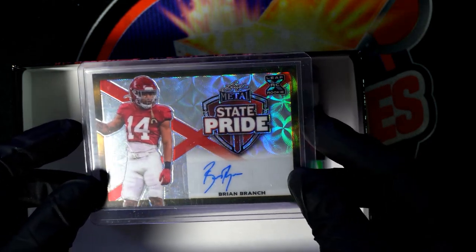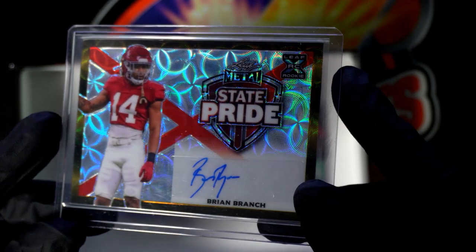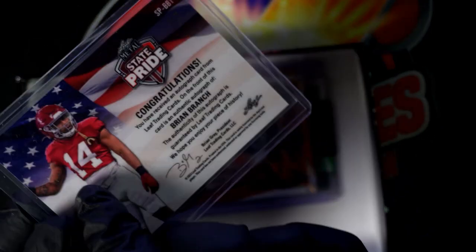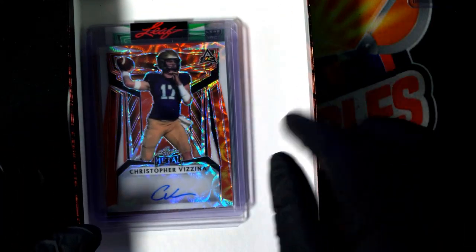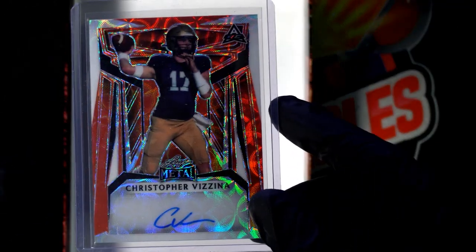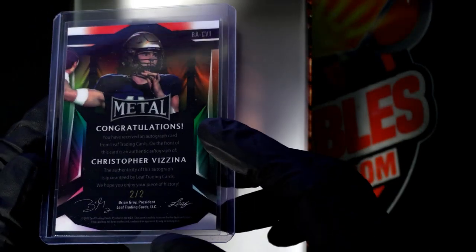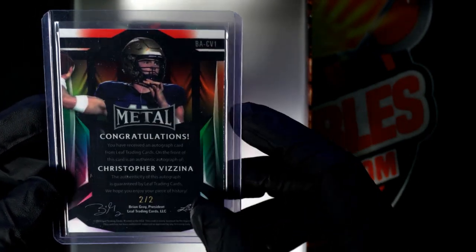Next up in the rip — that's a nice one-of-two State Pride. I don't even know what state it is. Not sure what state is represented; it's got a big red X right there. Cool one-of-two. Next up — Vizina, two of two. Nice quarterback autograph here.